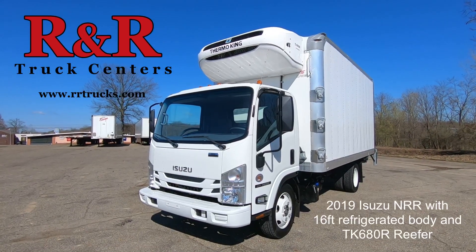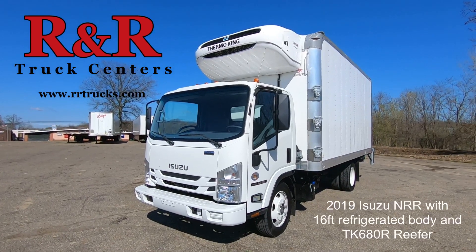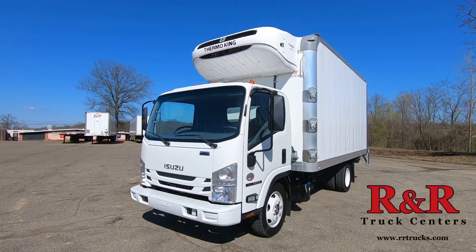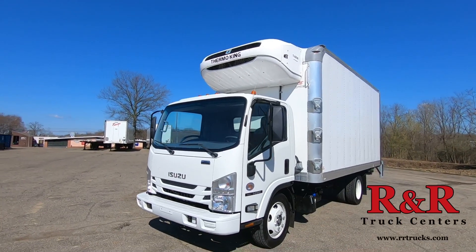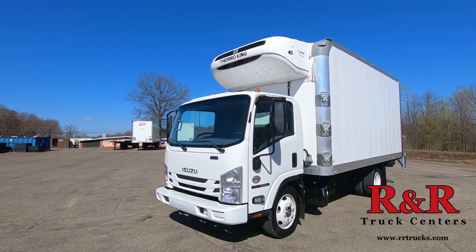Hi folks, this is Tim Lauer with R&R Truck Centers out of Youngstown, Ohio. We're looking at a 2019 Isuzu NRR, which is the 19,500 GVW chassis for Isuzu N-Series. It is also equipped with a Supreme 16-foot refrigerated body and Thermo King unit.